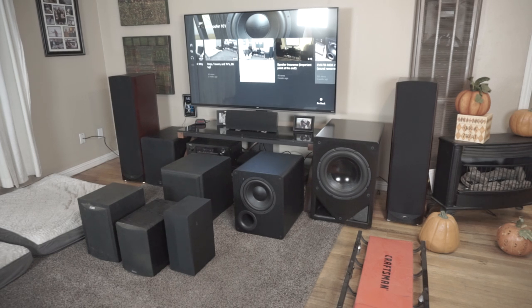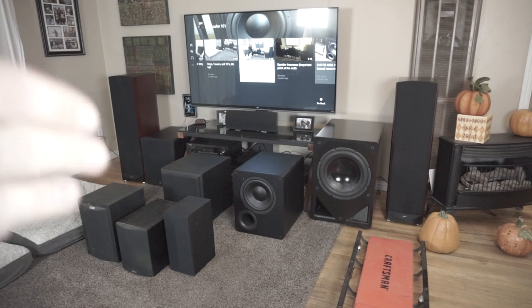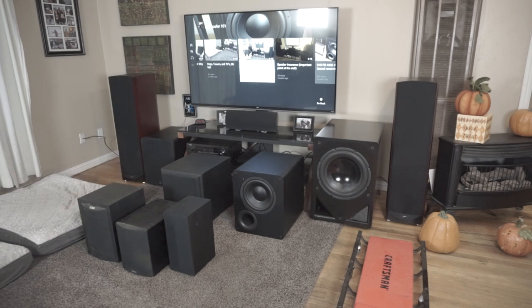Dual subs are a must if you want quality sound and good frequency response for both music and movies. Don't place them right next to each other — that can cancel the effect. Either side of the TV works well, and there are many other configurations. Dual subs also simplify placement. Mixing a 10-inch and a 15-inch together can work, but I tried all kinds of scenarios and found you want the subs matched as evenly as possible.